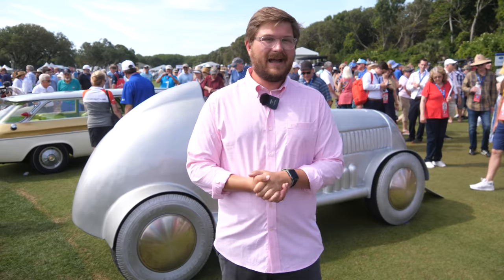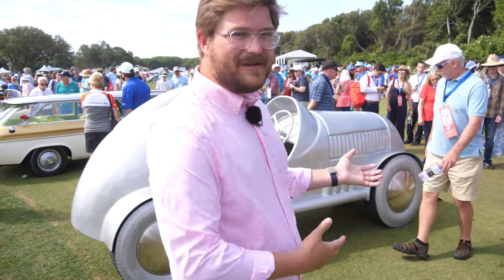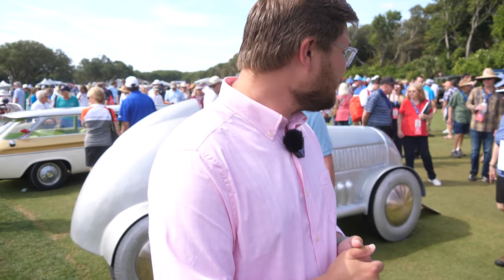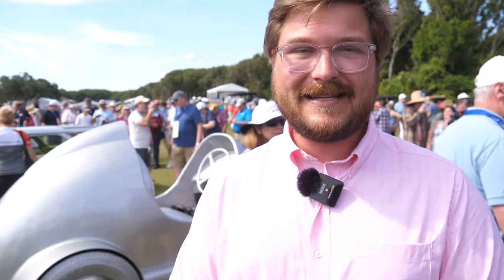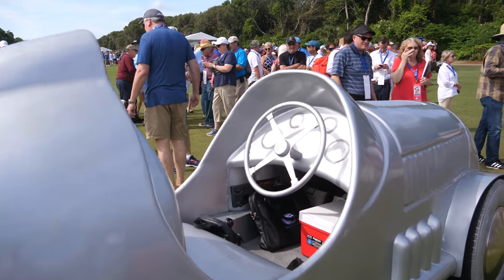As we're making our way around the Amelia Island Concourse d'Elegance, we find this — it's an original Monopoly car, and yes, it's electric. It runs on a 48-volt battery pack system. It came from the Lane Motor Museum in Tennessee, which is a place I love to go. Super cool — and it does run and drive. I saw them drive it in last night.